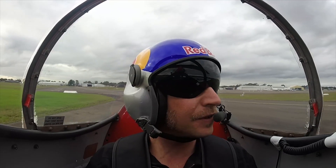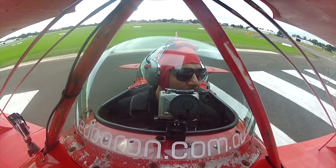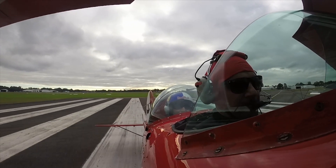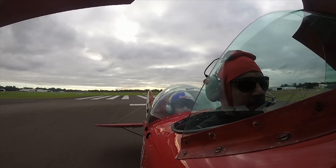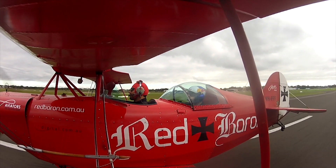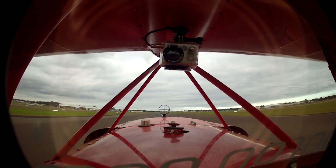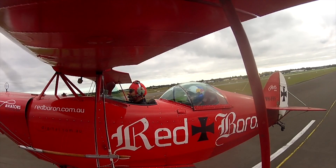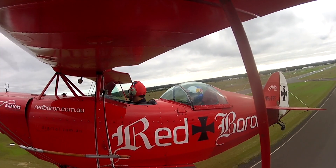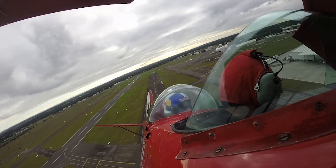What we'll do with the takeoff is go to full power on the runway and then shortly after that I'm going to raise the tail. There it is — I've pushed forward on the stick to get the tail up. Now you've got a better view but I've still got your head in the way. At 65 I'm going to rotate. There it is — we're off the ground, flying like a normal plane. Positive rate of climb. We've been given an early crosswind so we're just going to turn early.